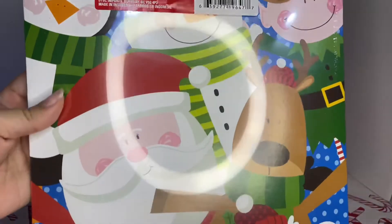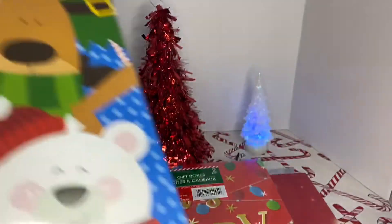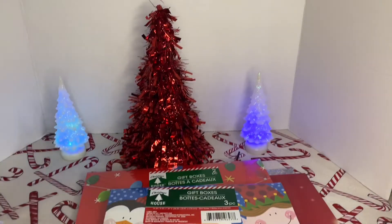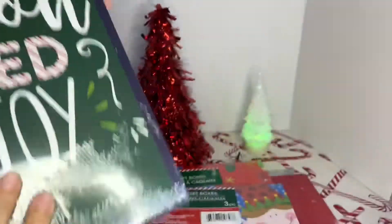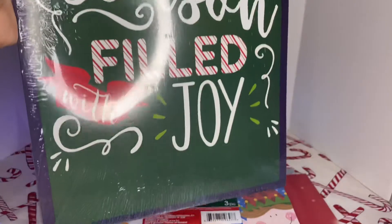My daughter picked up this one — it's a three-piece. Look how pretty. This is really pretty. Then I grabbed this one — snowflakes. 'Wishing you a season filled with joy.'